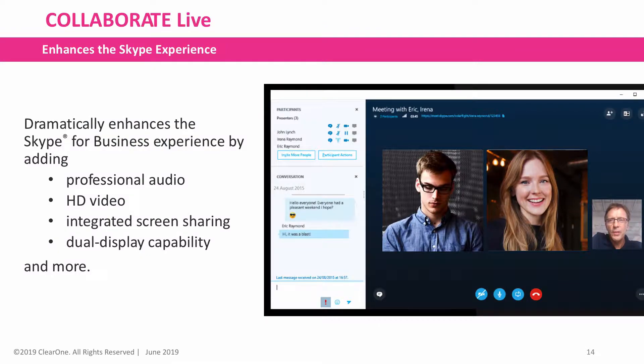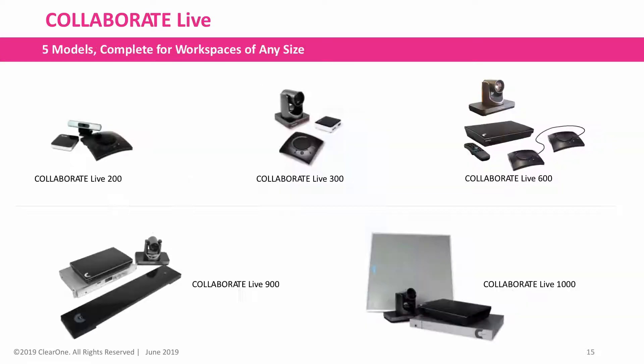Additionally, it includes and dramatically enhances the Skype for Business experience by adding professional audio, HD video, integrated screen sharing, dual display capability, and more.